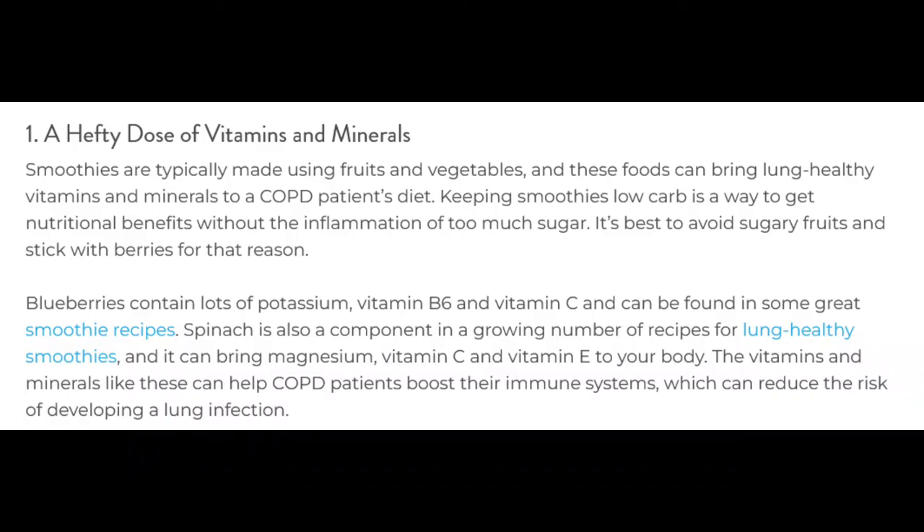The vitamins and minerals like these can help COPD patients boost their immune systems, which can reduce the risk of developing a lung infection.